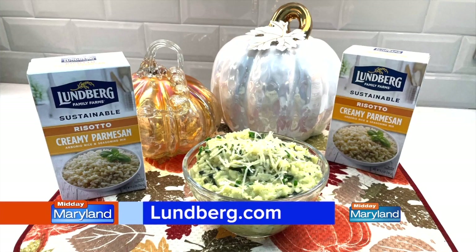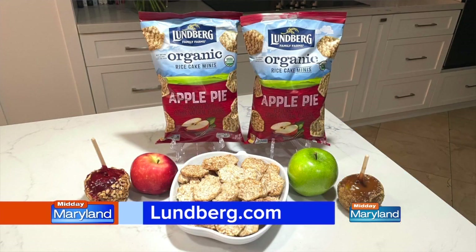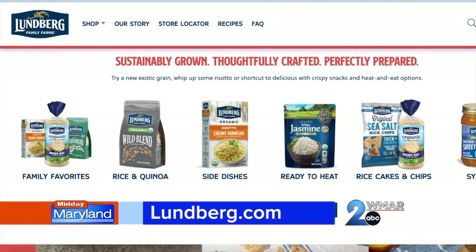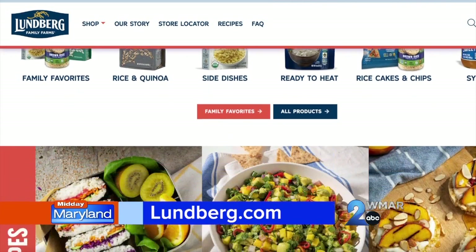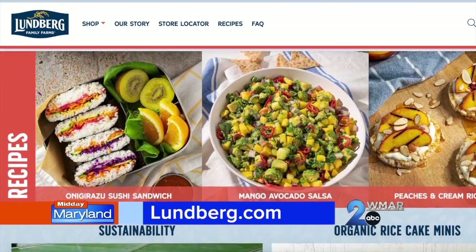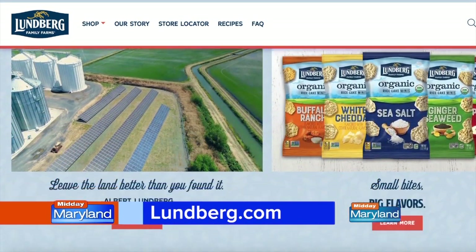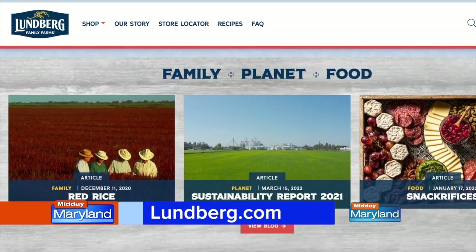Lundberg's organic creamy parmesan risotto is also a perfect shortcut to delicious. Apple pie rice cake minis are also a great healthy addition, or even as a snack while prepping the Thanksgiving meal. You can check out Lundberg's wild rice blend and all their great products at lundberg.com, find a local grocer near you, and explore tons of recipes as you plan your Thanksgiving menu.